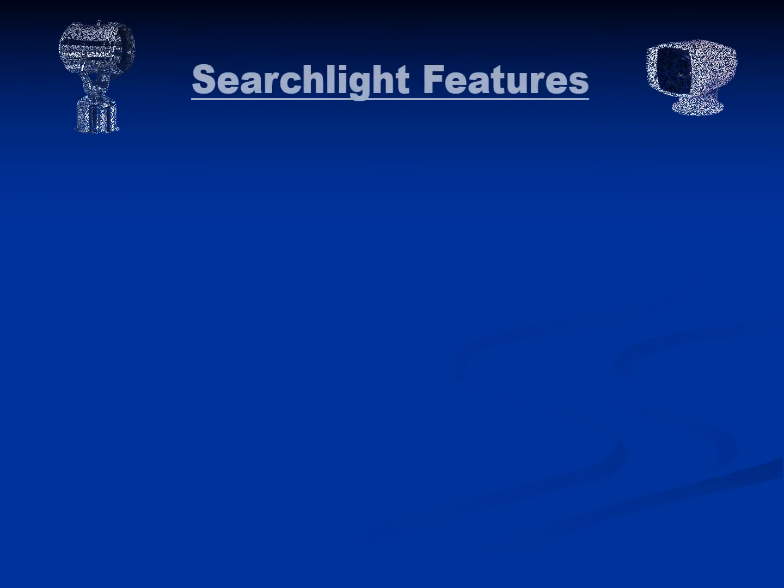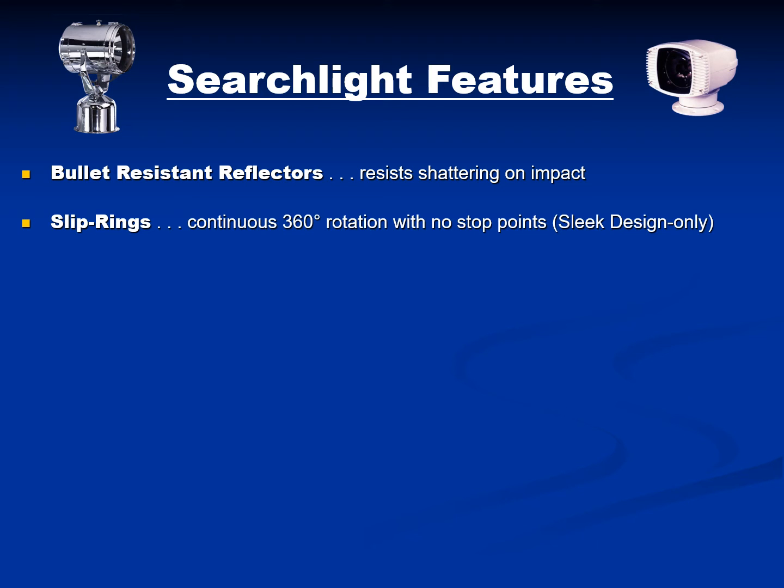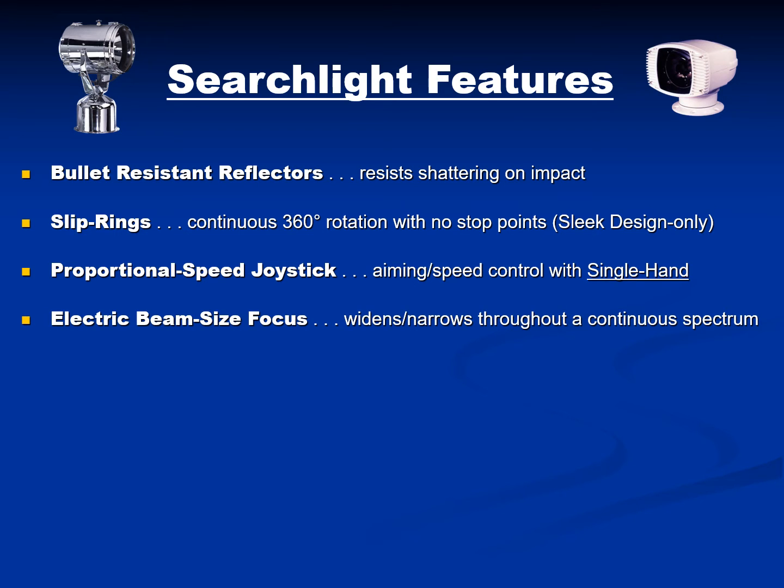The products incorporate standard features such as bullet resistant reflectors which resist shattering on impact, slip rings which provide continuous 360 degree motion with no stop points, proportional speed joysticks which provide aiming and speed control with a single hand, and electric beam size focus which widens and narrows the beam throughout a continuous spectrum.